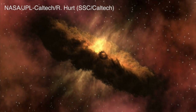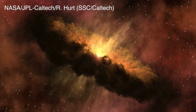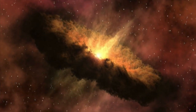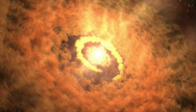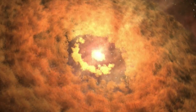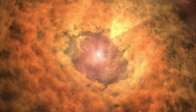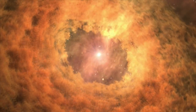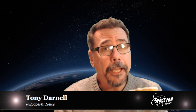When a terrestrial planet forms inside a gaseous protoplanetary disk, it can accumulate a significant amount of hydrogen gas surrounding the planet itself, which causes the planet to bear more similarity to a mini-Neptune than to Earth. Before the planet can become habitable, it's got to get rid of this enormous primordial hydrogen envelope so that an appropriate secondary atmosphere can form — one that might be more friendly for life.